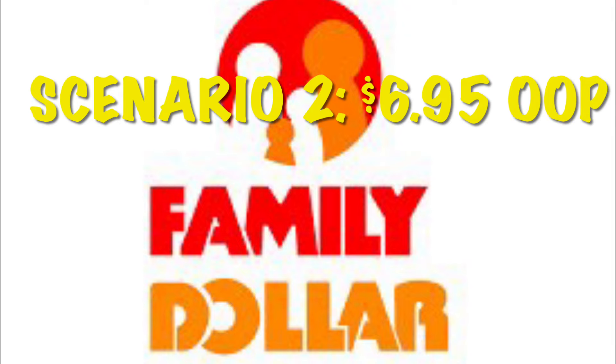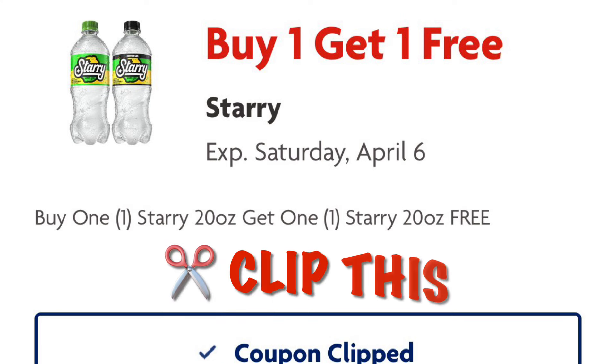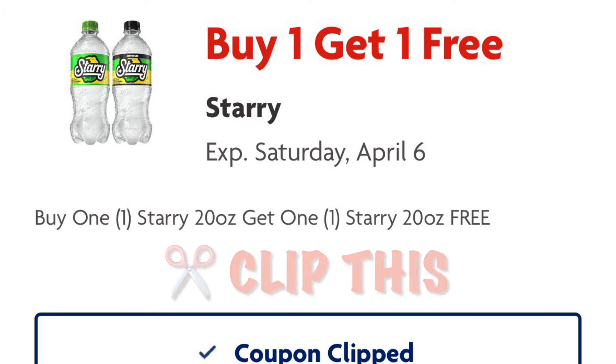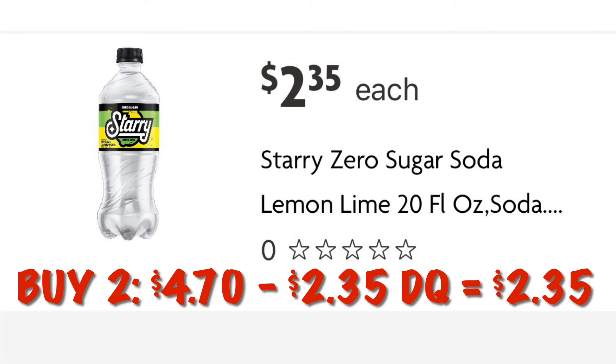This is scenario two and it is going to be $6.95 out of pocket. Go ahead and clip this coupon for buy one get one free Starry soda. We are going to grab two at $4.70 and after the $2.35 digital comes off we're going to pay $2.35 for two.